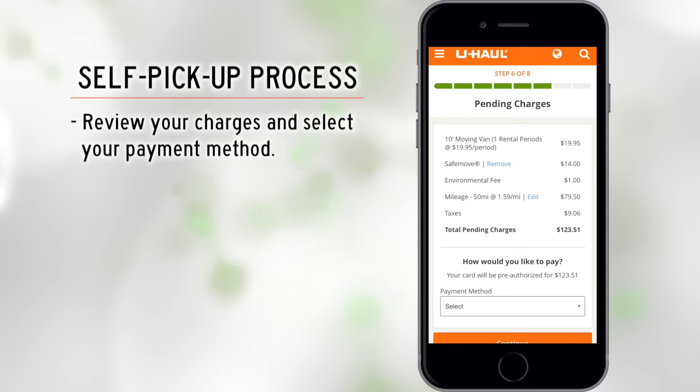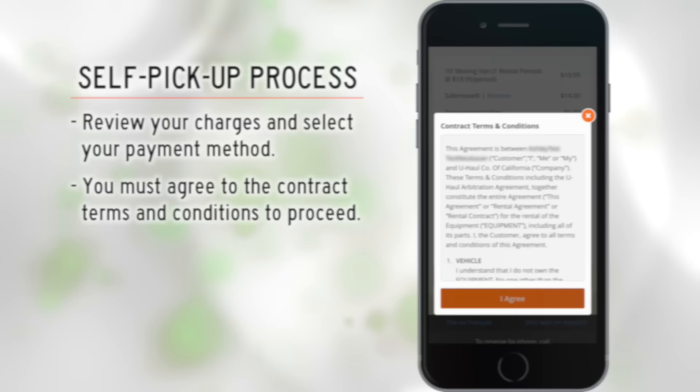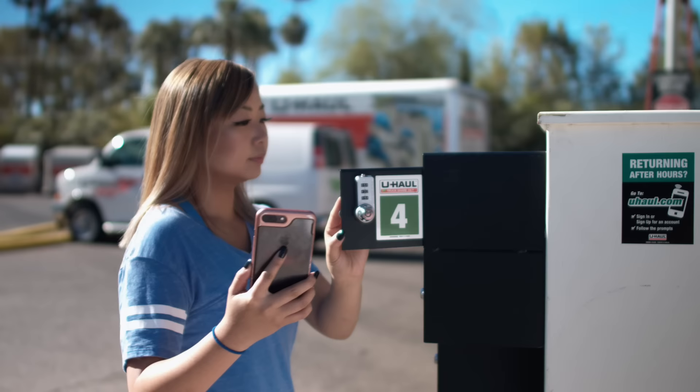Next you will review charges. Select your payment method and click continue. You must agree to the contract terms and conditions to proceed. You will receive instructions on how and where to access your truck key — these instructions will vary based on your pickup time and location.